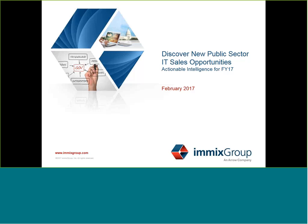Welcome to Imex Group's webinar on how to discover new public sector IT sales opportunities. My name is Barbara Austin, and I am the Market Intelligence Database Manager here at Imex Group. Over the next several minutes, Tim Knobbs, who is the Market Intelligence Data Analyst, and I are going to talk about the resources you need to be looking at to identify new opportunities.